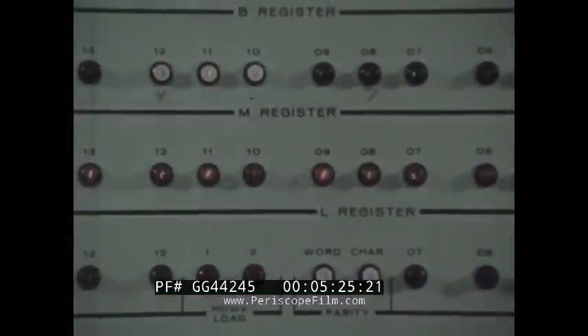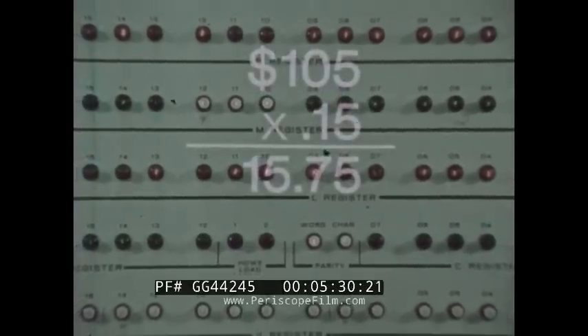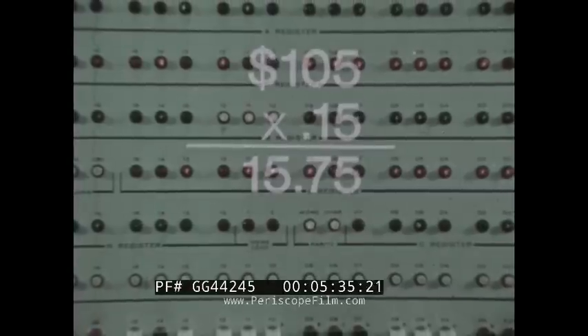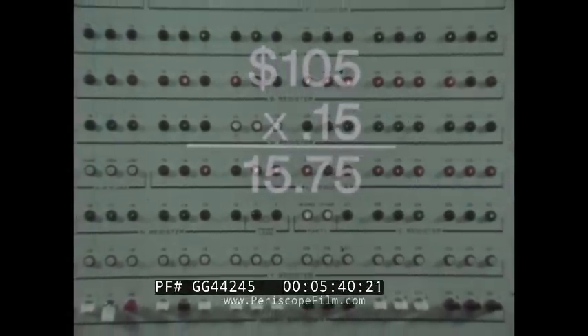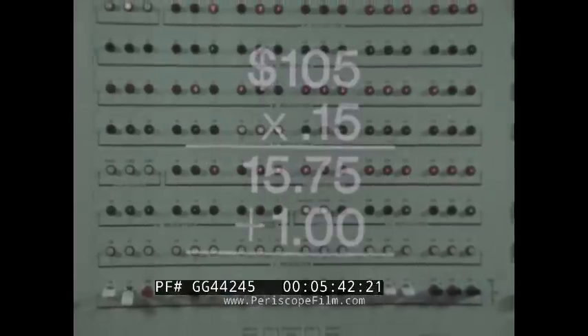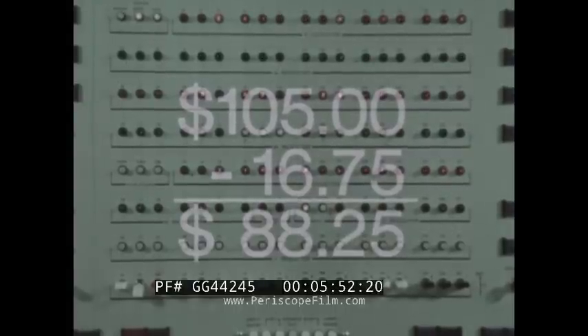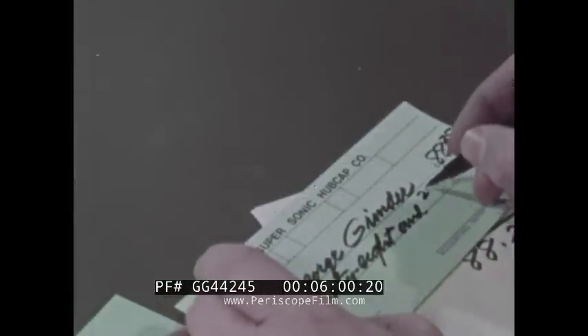Such as computing the income tax to be withheld and the insurance deduction. The instruction in address 4 said: multiply the amount in box 16 by the contents of box 14, which contains the income tax percentage. Then add the insurance deduction to the tax deduction. Now subtract the total of the deductions from the contents of box 16 — gross pay — and the machine has take-home pay. Now output: it writes the check.